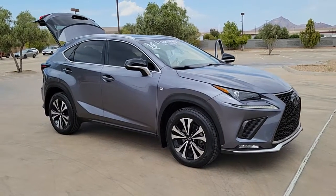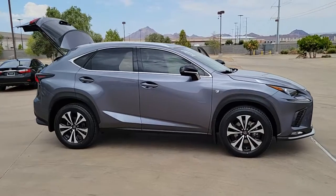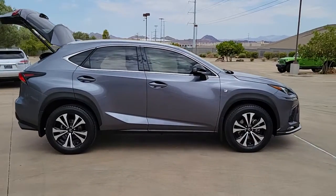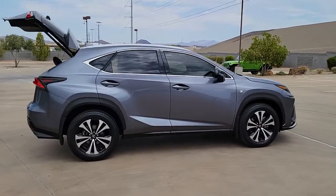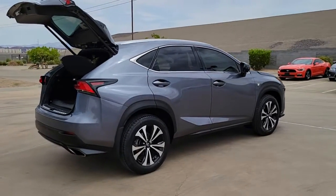Introducing the 2019 Lexus NX. This vehicle is an outstanding buy with fewer than 40,000 miles on the odometer. Here's a capable and luxurious NX equipped with the features to make every excursion a pleasure.